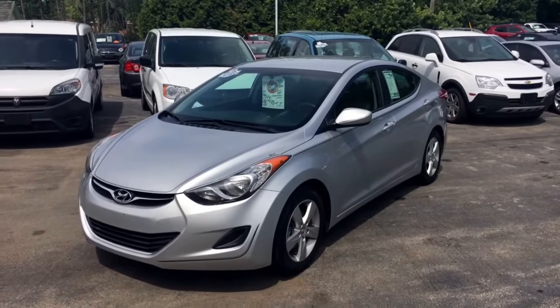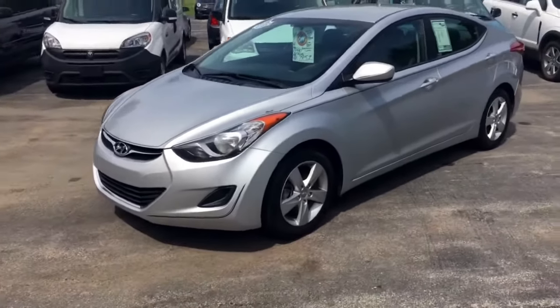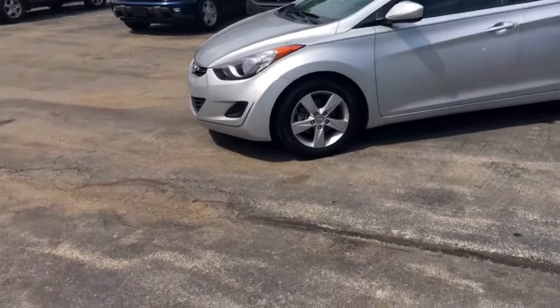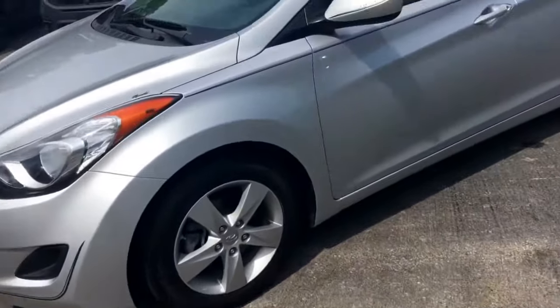Here's the car that you inquired about. It's the 2013 Hyundai Elantra GLS four-door sedan — 38 miles per gallon, with a 1.8 liter four-cylinder automatic transmission.